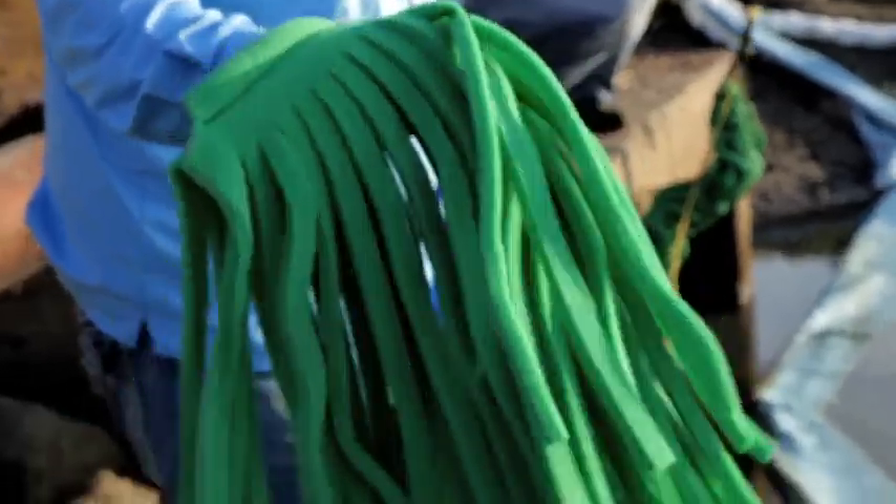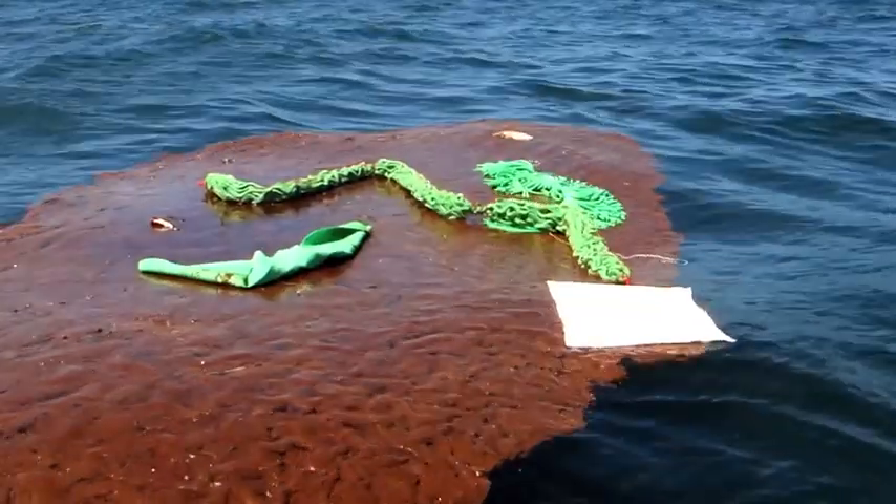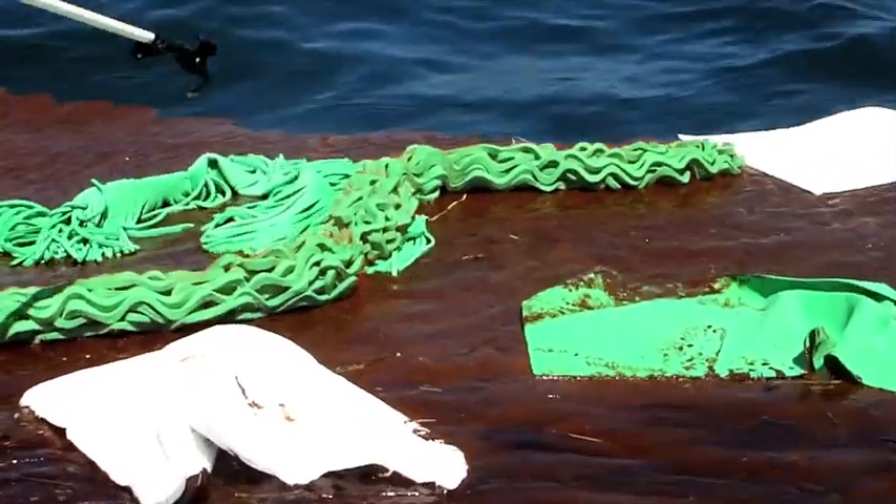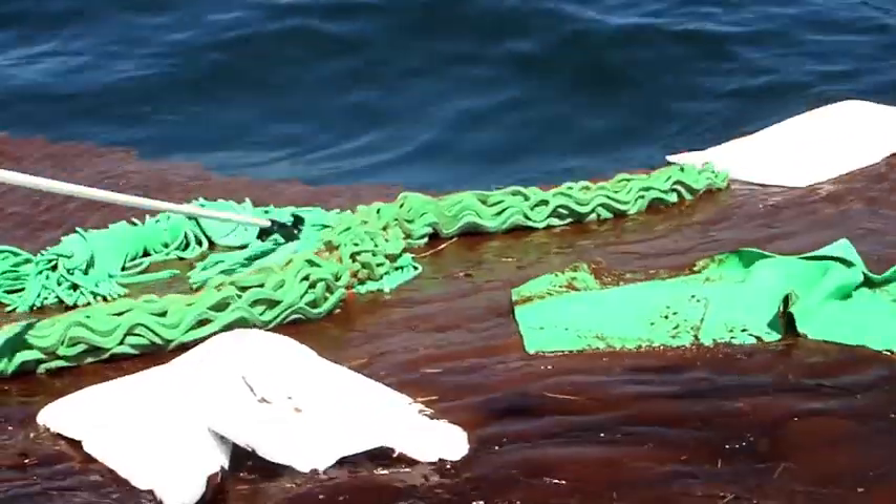The Opflex snare mops, designed for high-speed currents and rapid water flow, were used in Orange Beach, Alabama by BP to instantaneously remove oil from the water before it hit the beach, preventing the impact of the oil on the beach.